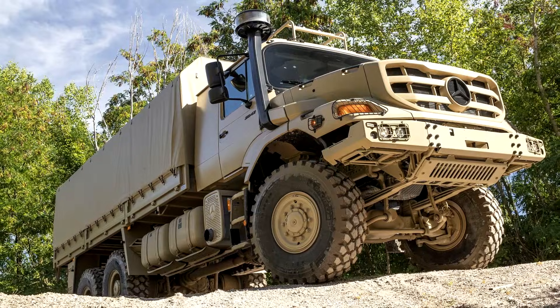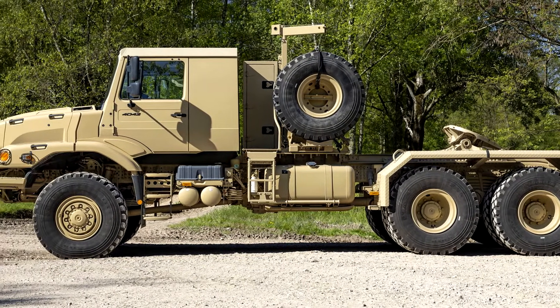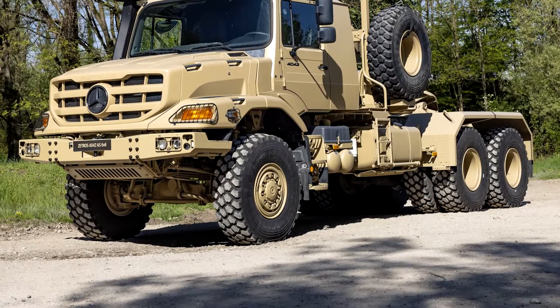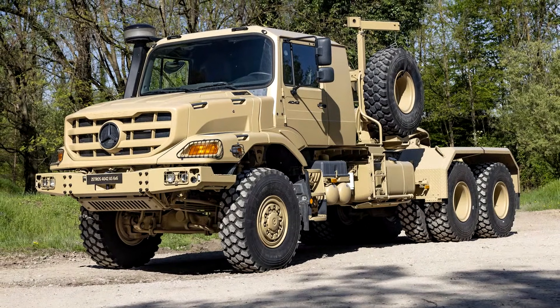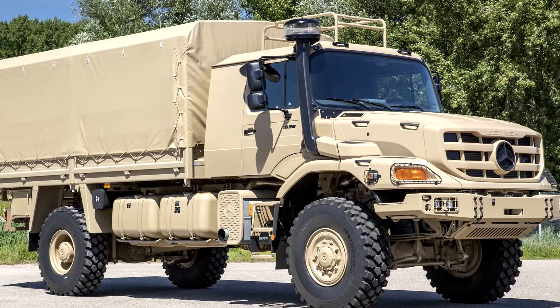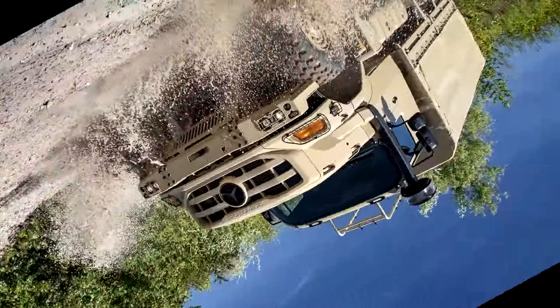For instance, the Zetros comes with a 510 horsepower engine, providing a bit more grunt than the Aerox. This extra power is key when you're hauling 50-ton special vehicles or navigating tough terrains at high speeds. While the Zetros shares a similar 6x6 layout, its cab-over engine design sets it apart. It's built for carrying heavy loads with stability, and it can handle a payload of up to 50 tons.